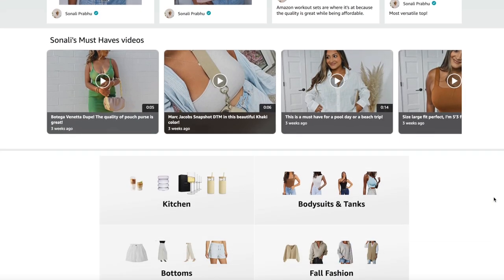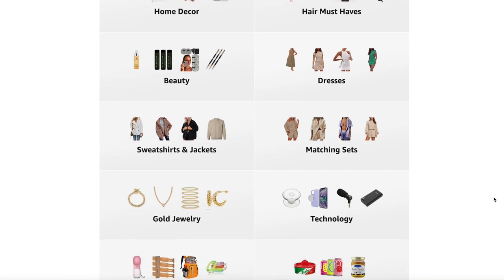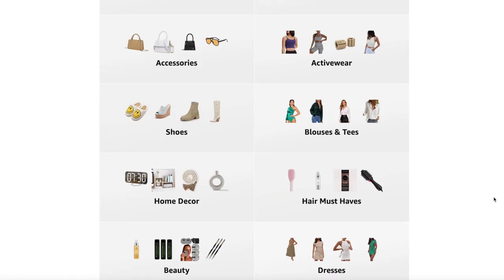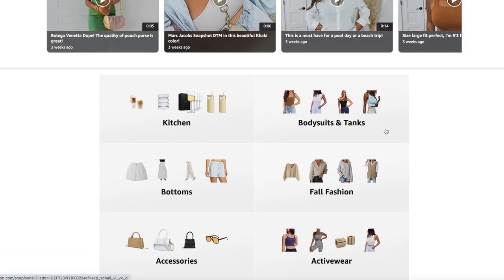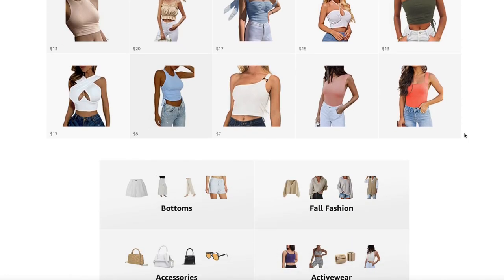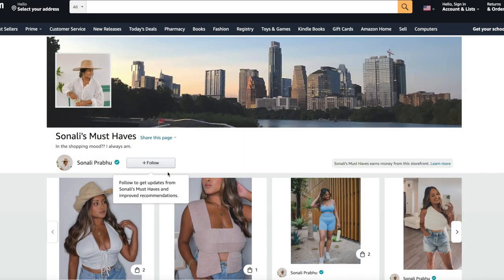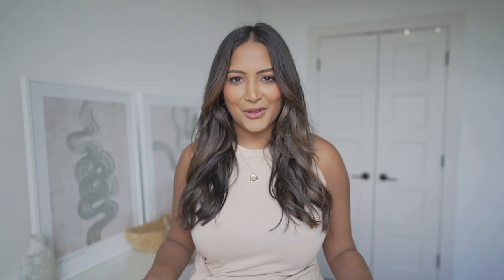I've also been updating my Amazon storefront weekly if not daily, so there are so many good things on there — fashion items, accessories. I even added some kitchen stuff, just a lot of random things I've purchased on Amazon. I highly recommend checking out my Amazon storefront. I'll link it in the description and be sure to hit that follow button. I just learned that you can follow other people's Amazon storefronts, which is so cool. Go ahead and follow it and bookmark the page in case you ever want to do a little Amazon shopping spree for yourself.